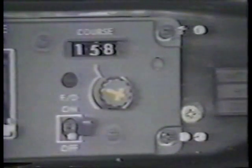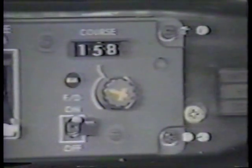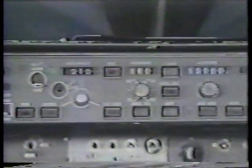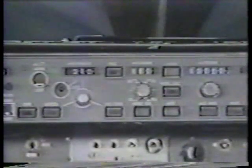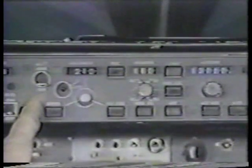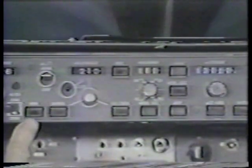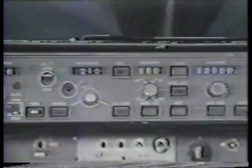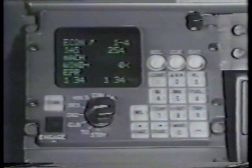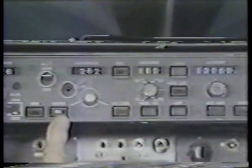Switches on the right side of the mode control panel provide the same controls for the first officer's system. The autothrottle arm switch is located next to the captain's flight director switch; this switch must be in the arm position for autothrottle operation. The autothrottle is always used in one of two modes: either to maintain an EPR limit supplied from the PDC, or to maintain a desired airspeed.